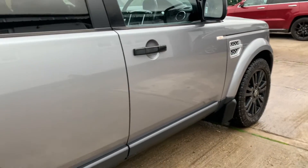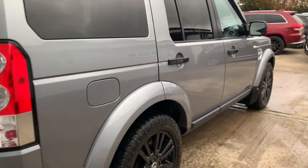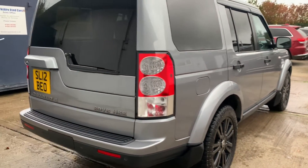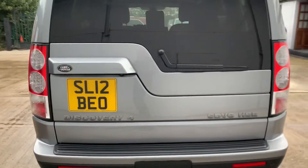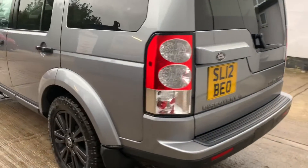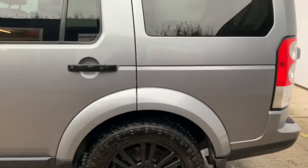It's got the contrasting black alloys. Fantastic service history, full Land Rover. We have 10 services in total, with the most recent service carried out in January 2021, approximately 4,000 miles ago. The car will be supplied with a 12-month MOT prior to sale.